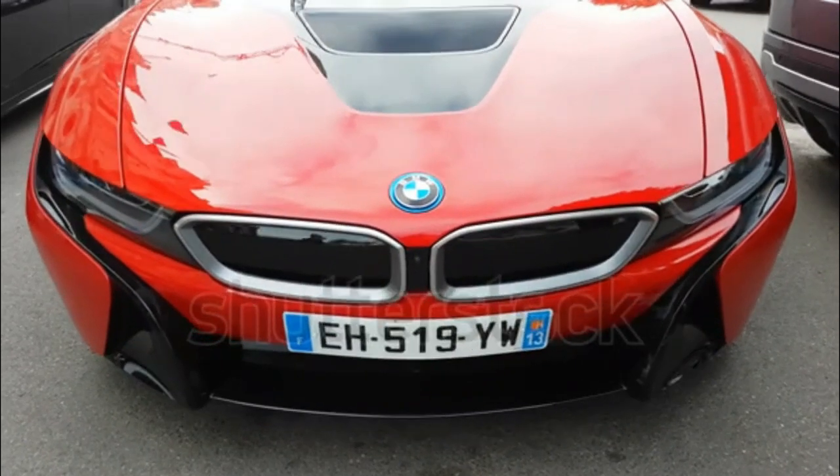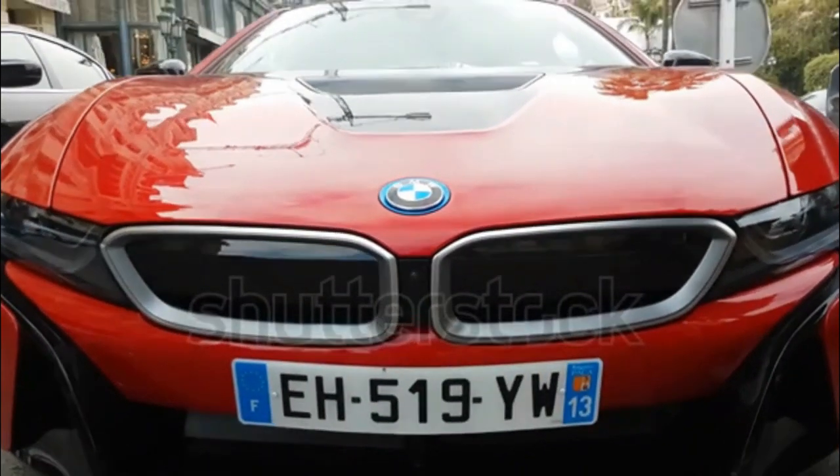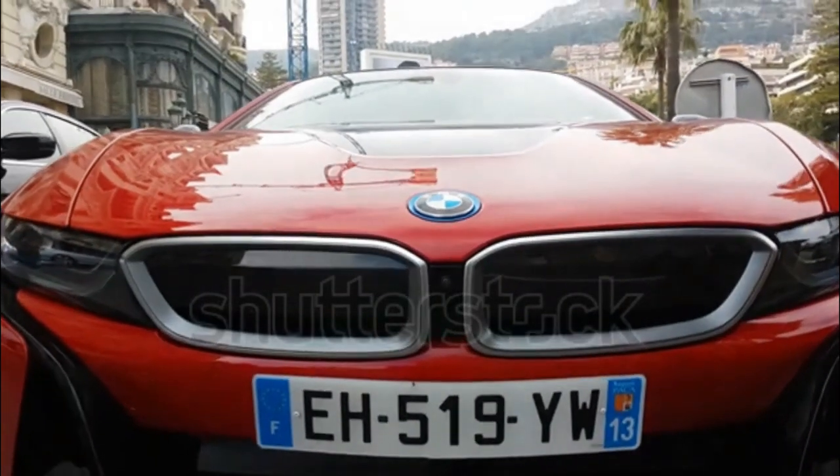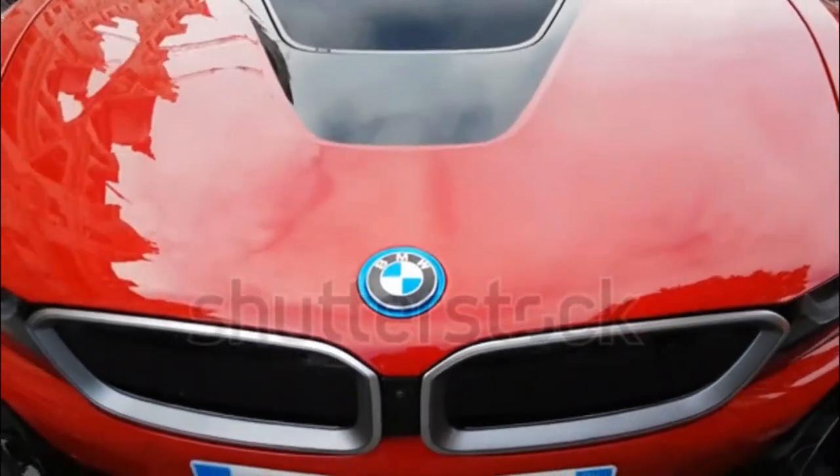Cool fact: The BMW i8's exterior design is closely based on the Vision Efficient Dynamics concept that first appeared at the 2009 Frankfurt Auto Show.